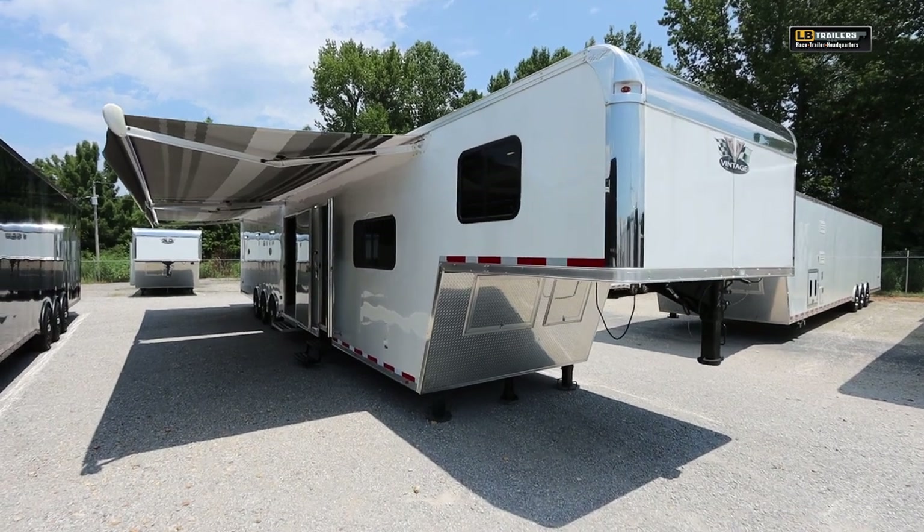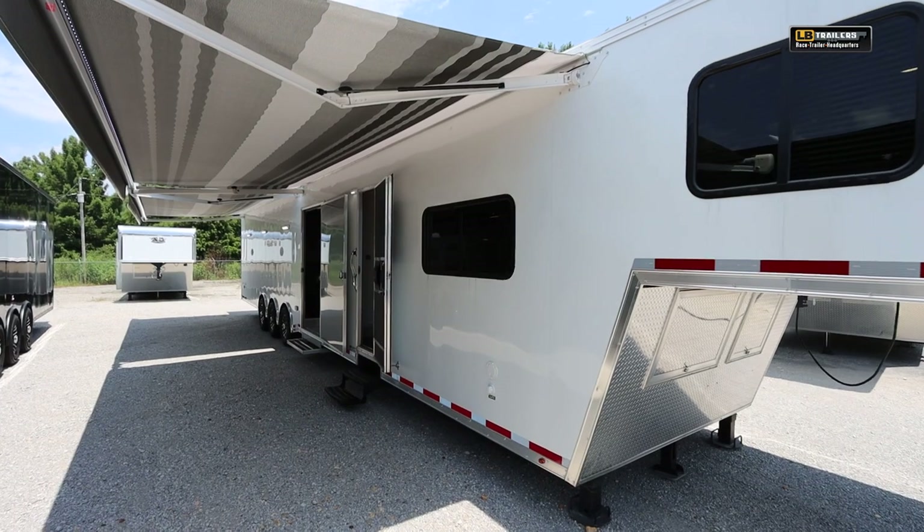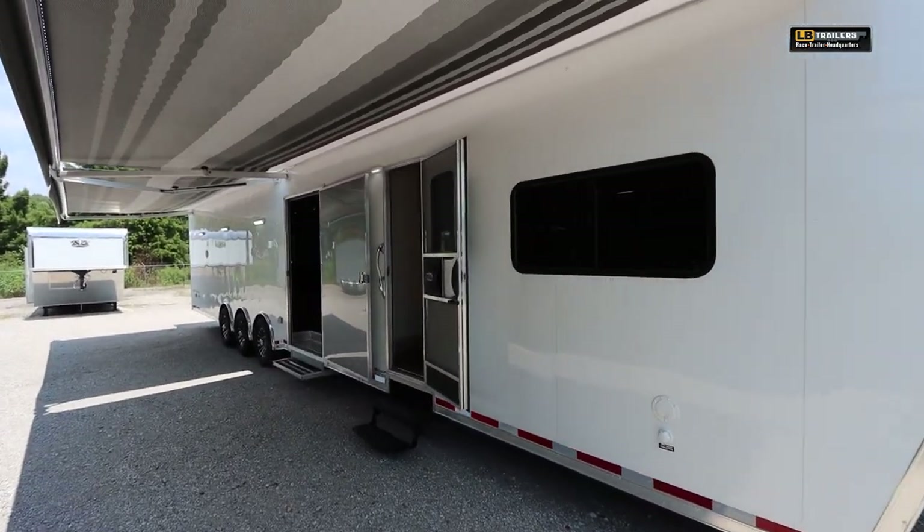Here at LB Trailers in beautiful northern Alabama, if you're looking for the perfect race car trailer — whether it's a living quarters, goose neck, bumper pull, bathroom, or stacker — LB Trailers is your one stop shop.